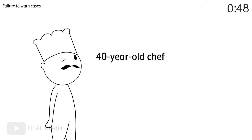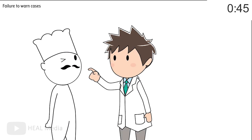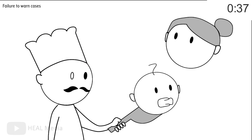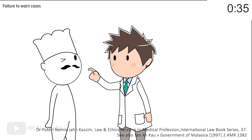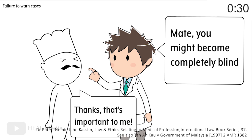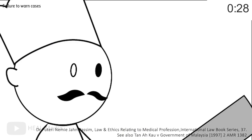So, say you have a 40-year-old chef and you're going to do an elective operation on his bad right eye. There's a tiny little chance that the other eye would be affected, but he needs his remaining good eye to do his job and feed his family. Here, the risk of him going completely blind needs to be disclosed, as the reasonable person in the patient's position would likely be worried about possibly losing their livelihood.